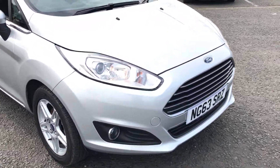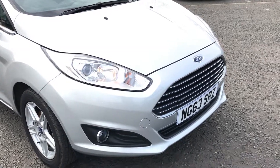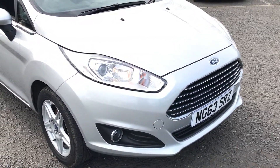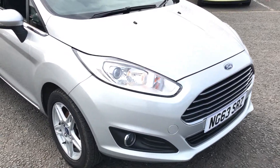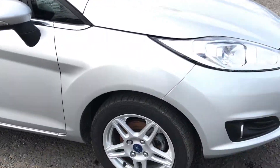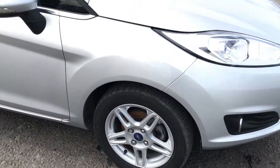Hello, my name is Peter Nesbitt from Jennings Ford in South Shields. The vehicle I'm videoing today is a Ford Fiesta 5-door ZTEC 1.25 petrol. The vehicle is priced at £7,295.